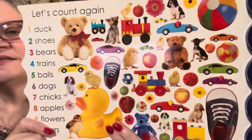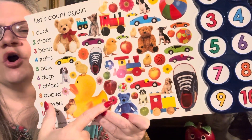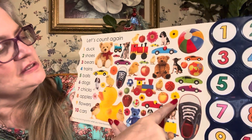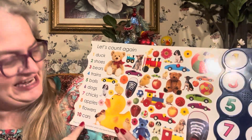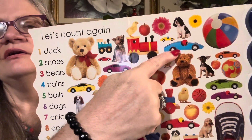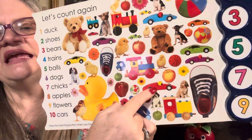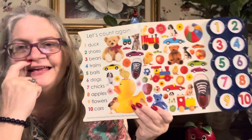Now there's nine flowers. Let's find nine flowers. Here's one flower, two flowers, three flowers, four flowers, five flowers, six flowers, seven flowers, eight flowers, nine flowers. We need ten flowers. Here's one car, two cars, three cars, four cars, five cars, six cars, seven cars, eight cars, nine cars, ten cars. Ten cars. Good job — you found them all!